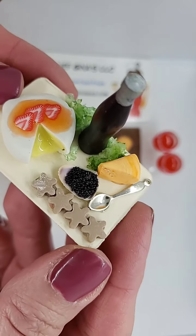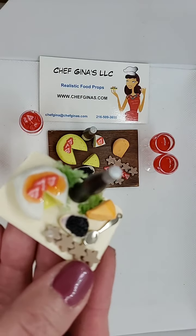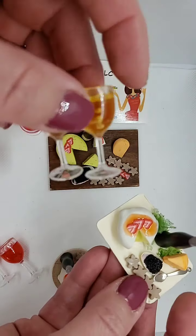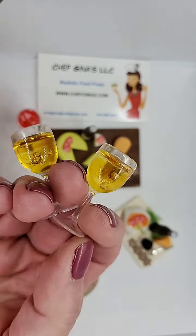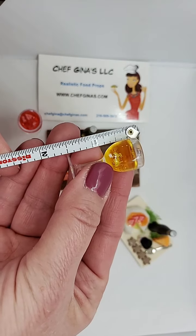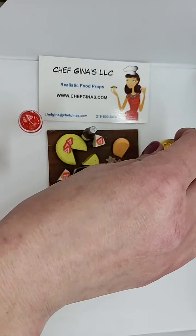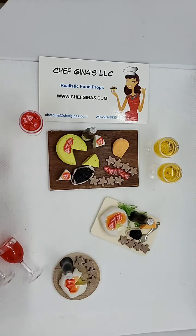Everything is handmade from clay, and it is glued down so it won't come apart. On my website, if you click the link at the bottom, it will show you options where you can get white wine drinks. These drinks are great — they definitely fit Barbie and Tonner 16-inch dolls. This size is 1½ inches, and nothing comes out — it's all made from resin. You have the option to get the drinks along with the cheese tray or just the cheese tray itself.